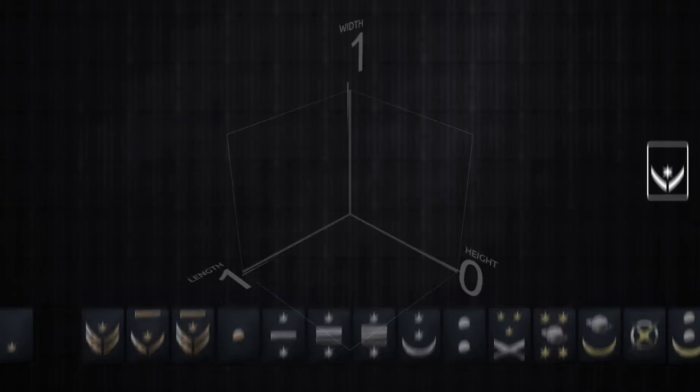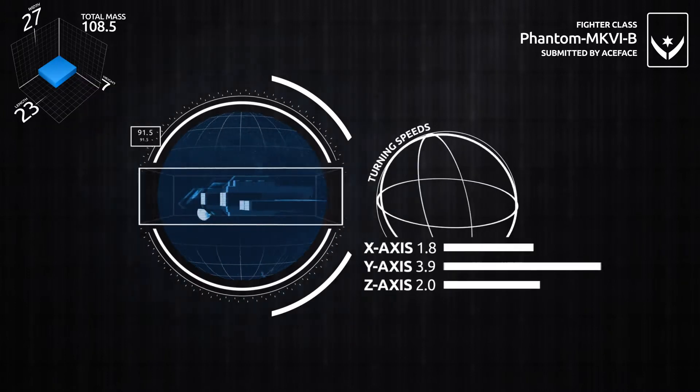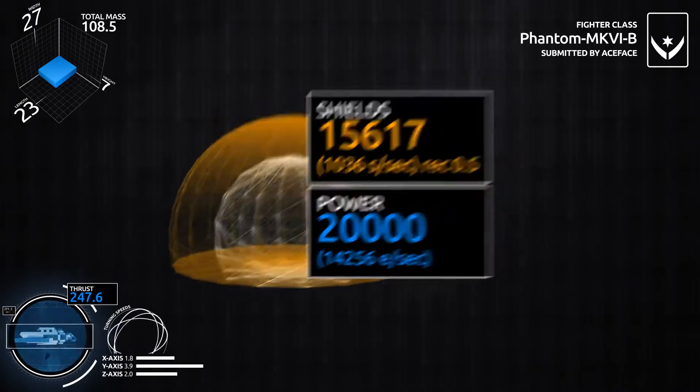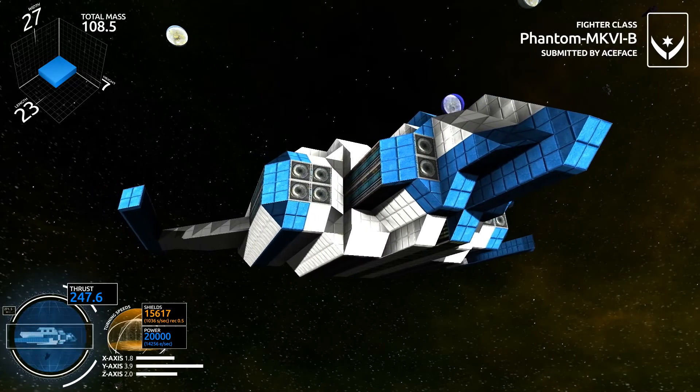It is a nice small little ship you can see there, 27 by 23 by 7, a mass of 108.5 and the thrust is 247.6 so we get a good two to one ratio there. It's got a decent amount of shields and decent amount of power to keep it going along, and here it is.